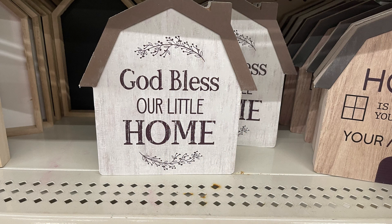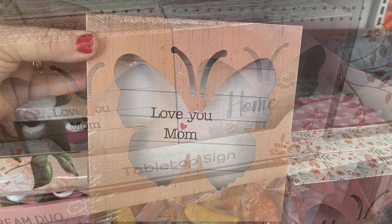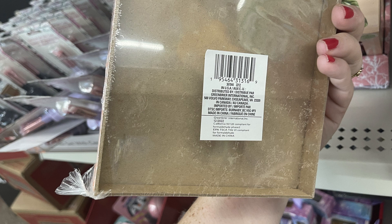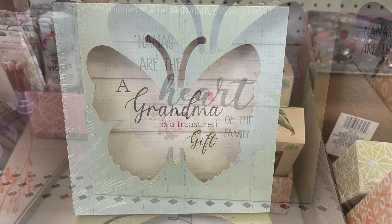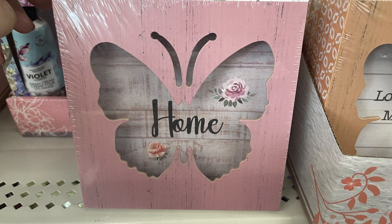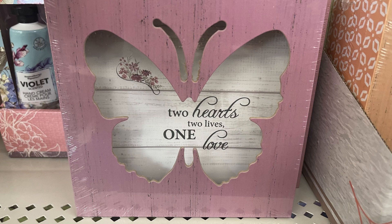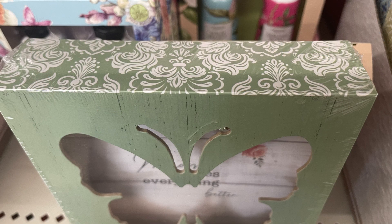They've also restocked their farmhouse signs and have new tabletop signs for Mother's Day with a pretty decorative border coordinating with the color on the front, all with a butterfly cutout. One says 'love you mom,' another in green says 'nanas are the heart of the family,' a light blue one says 'a grandma is a treasured gift,' and a pink one says 'home.' The darker pink says 'two hearts, two lives, one love' and the darker green says 'mom makes everything better.'